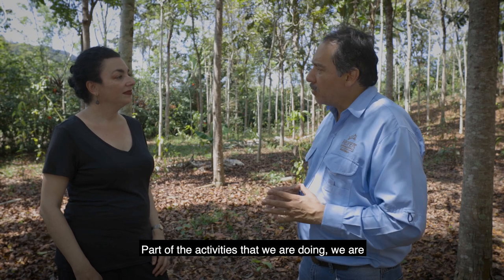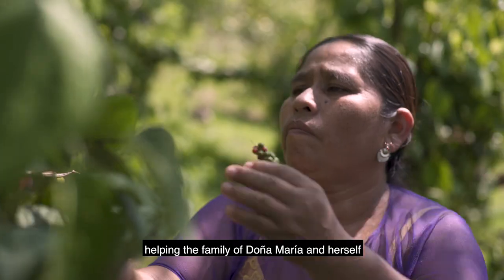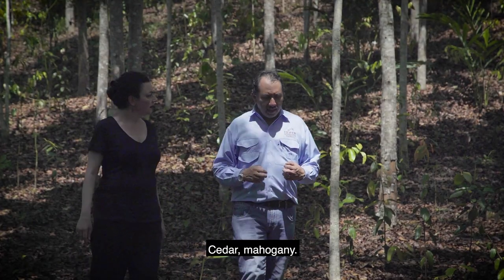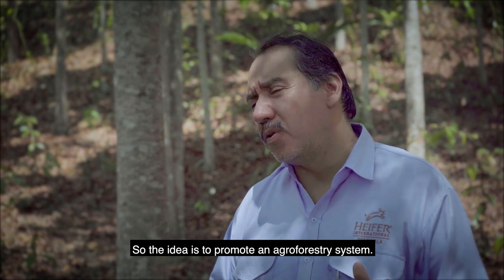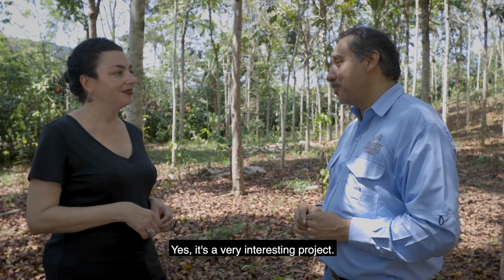Part of the activities Heifer is doing includes helping families like Doña Maria's with planning their land in the best way. Here you can see different species such as cedar and mahogany, but also cinnamon. The idea is to promote an agroforestry system. That's amazing — what a great project.